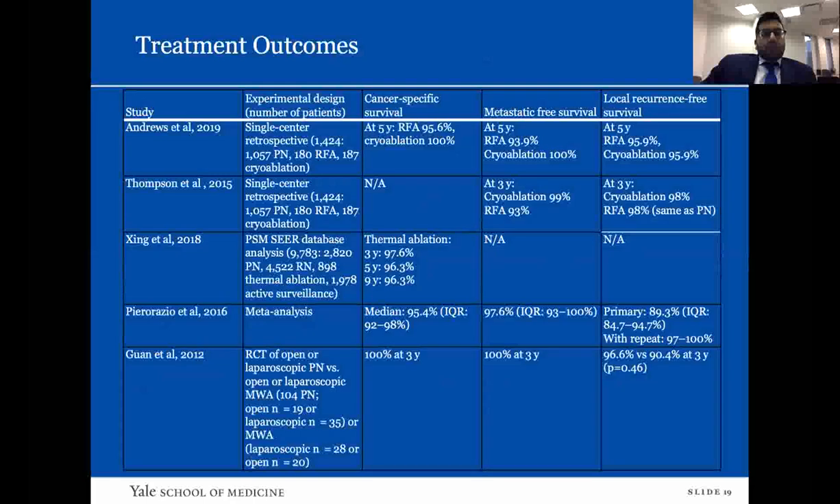Now for treatment outcomes — several studies are presented. One is one of the only RCTs comparing open or laparoscopic partial nephrectomy versus microwave ablation. For most studies in ablation literature, cancer-specific survival is the key measure. A limitation is that many older studies enrolled high-morbidity, elderly patients, so overall survival is limited by that. Cancer-specific survival is over 95% at three and five years — similar to partial nephrectomy in nearly every study. Metastasis-free survival is also over 95% at five years.